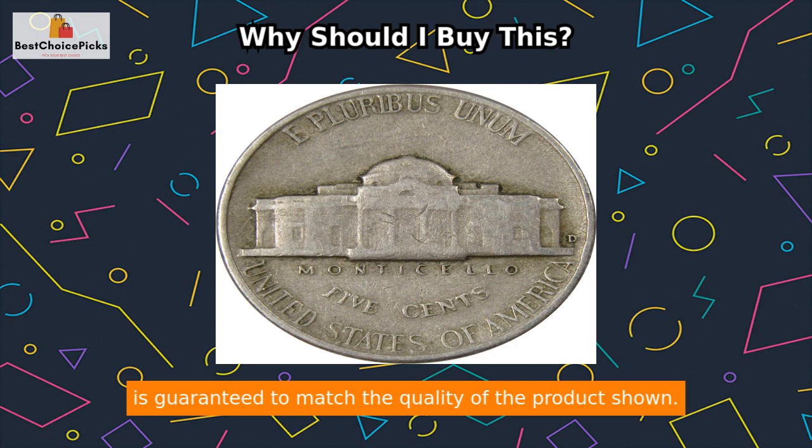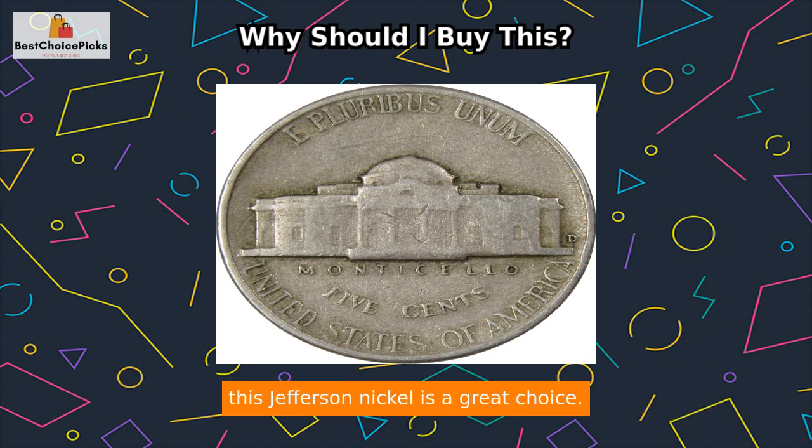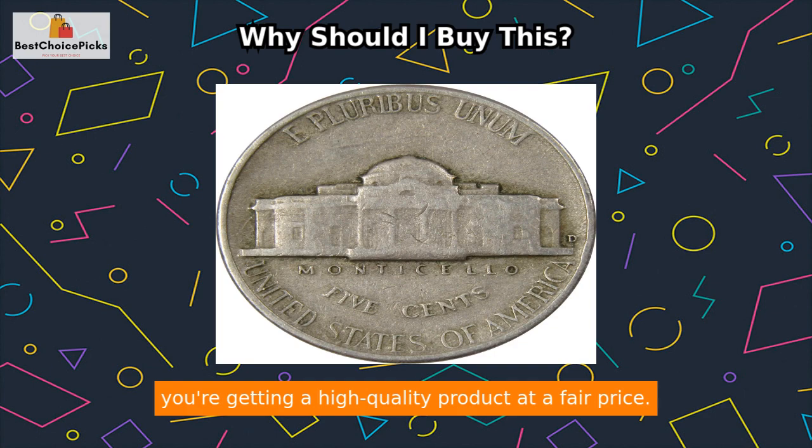If you're a coin collector looking to add to your collection without breaking the bank, this Jefferson Nickel is a great choice. With Profile Coins and Collectibles — more coins for the money — you can be sure that you're getting a high quality product at a fair price.